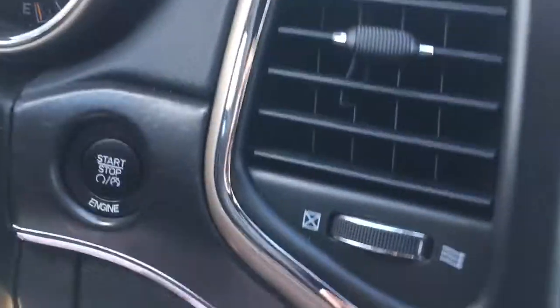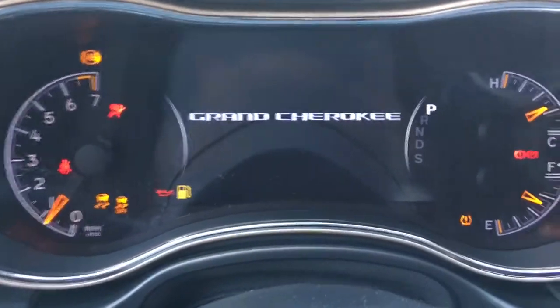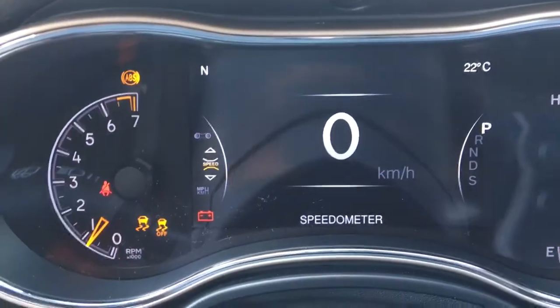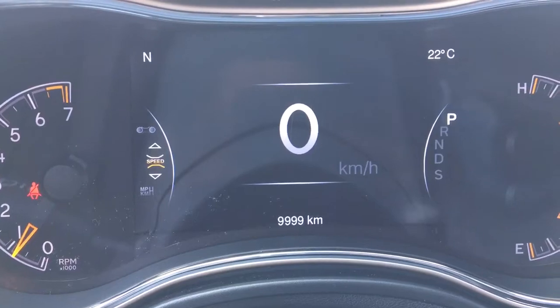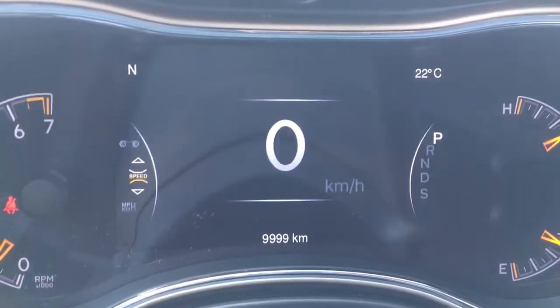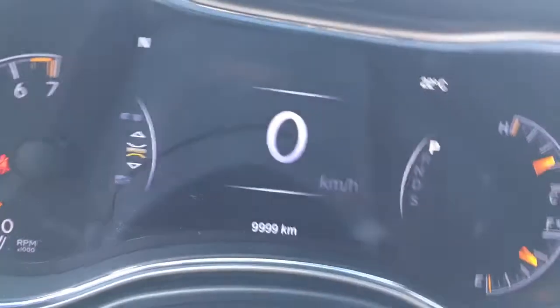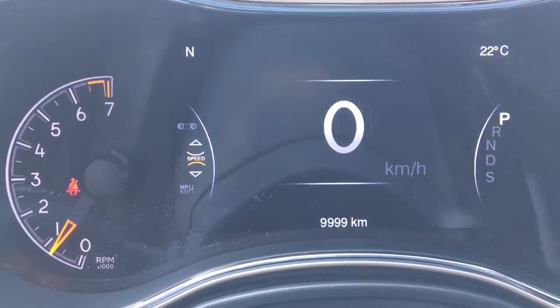It is a push button start, so just have your foot on the brake, push that button, and it starts right up. ABS, traction control, tire monitoring system. This vehicle only has 9,999 kilometers, so lots of life left in this beautiful Jeep. Make sure you talk to one of our finance managers about any extended warranties you may want to purchase, just to ensure that you are fully covered.